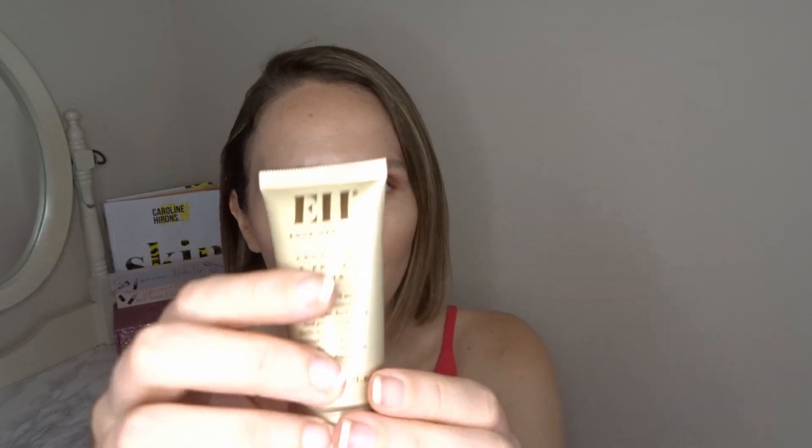The first product is the Emma Hardy Protect and Prime SPF 30 — a 15ml lightweight hydrating and protecting daily moisturiser that smooths and primes skin for a soft-focus luminous finish. Apply onto clean skin alone or on top of your usual serum for sun protection, hydration, and a perfect makeup base. This is the winner for best retail skincare for women over 40 and is worth £15.